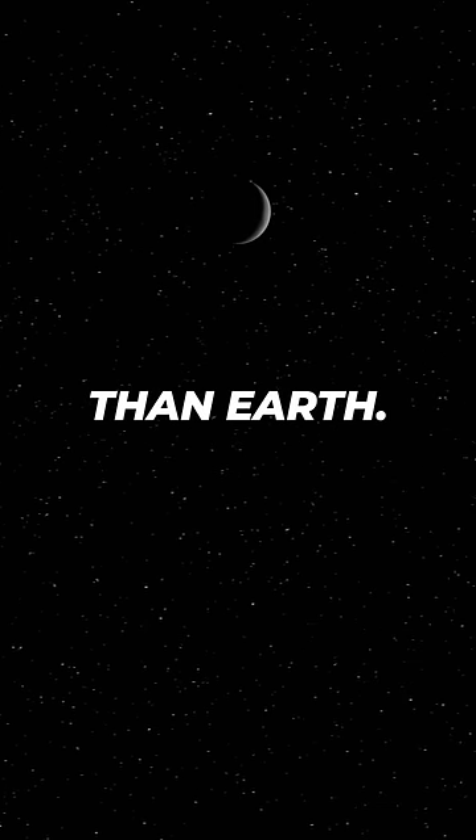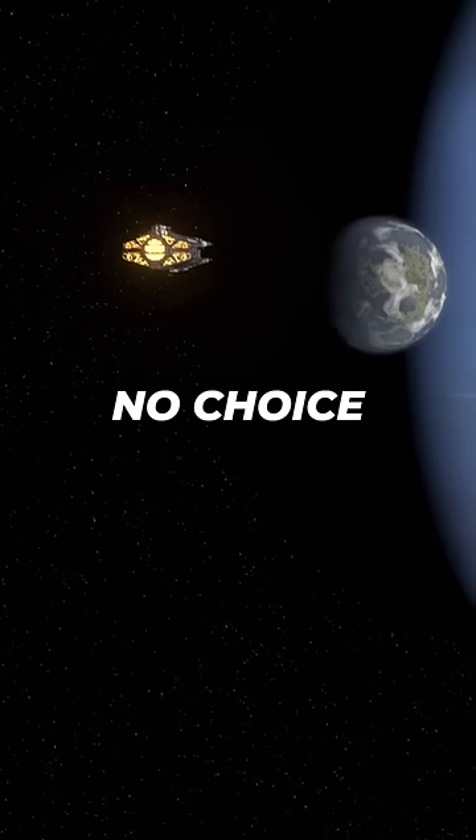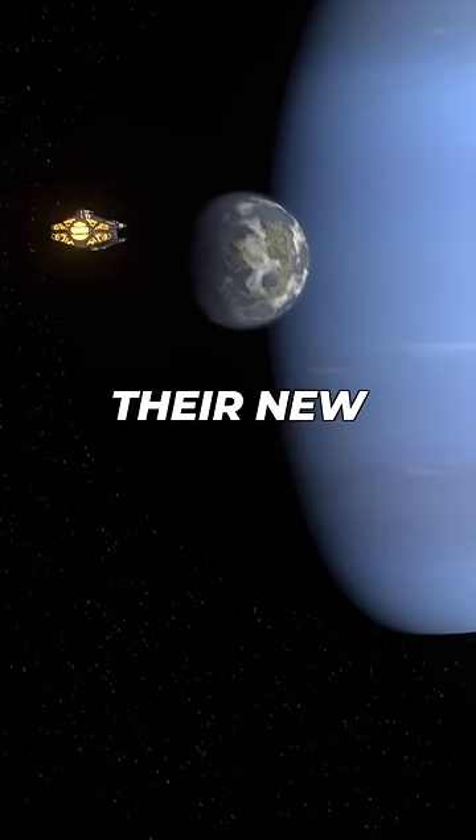This means that one day, this alien moon at the edge of the solar system might be more habitable than Earth. And it could be that with their more advanced technology, our descendants will have no choice but to leave Earth behind and make this alien world their new home.